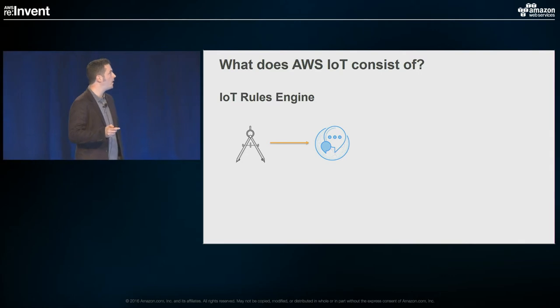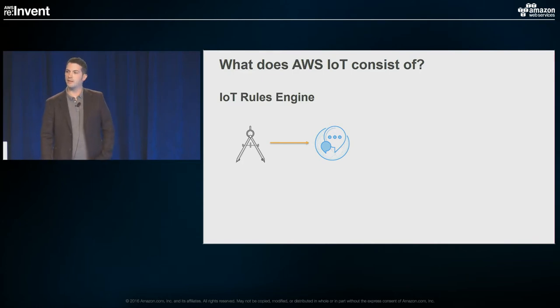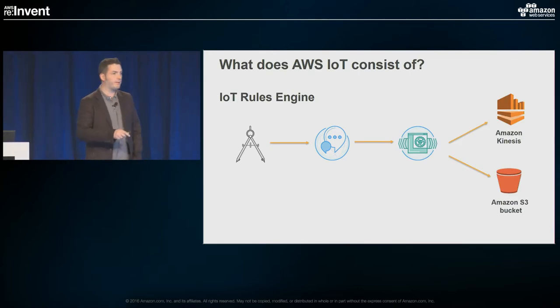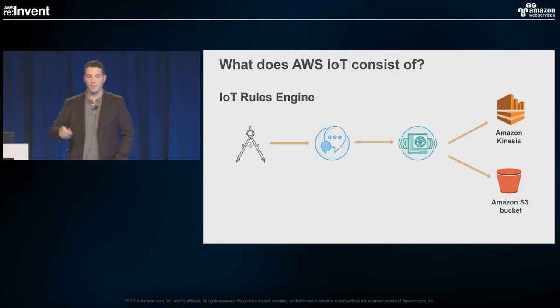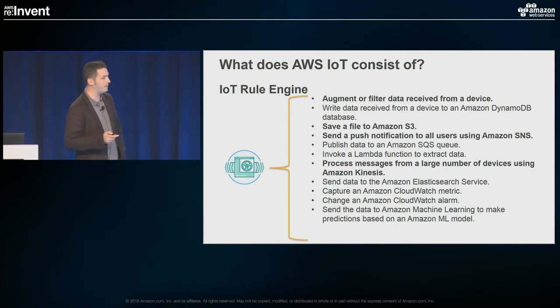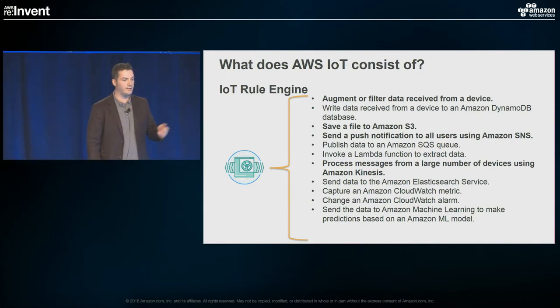Moving on, we have the IoT rules engine. Getting data into AWS via the gateway is fine, but where do you want to send it from there? The rules engine provides a mechanism for sending that data wherever you need to send it. Your data flows in, flows into the gateway, and through a nice SQL-like syntax you can say select star from messages and send them to Kinesis, send them to an S3 bucket, or send them to both places. You can filter messages, send some messages one direction and others a different way based on message characteristics or sender.